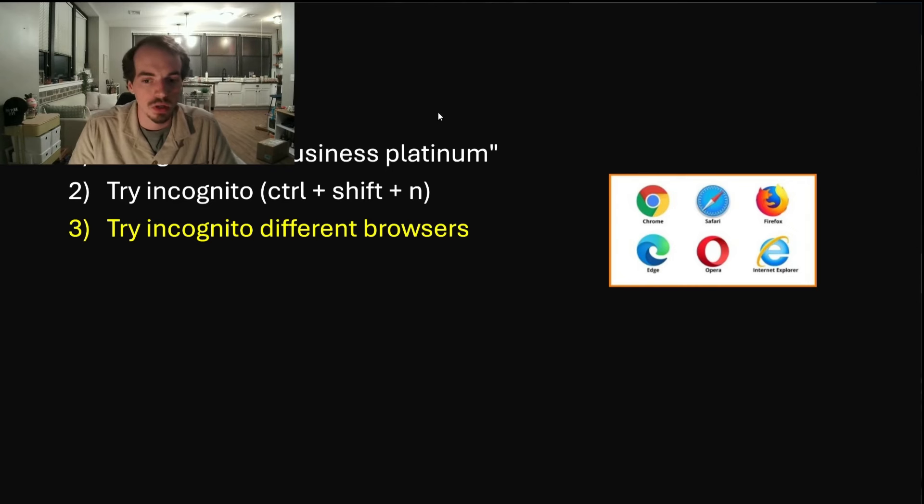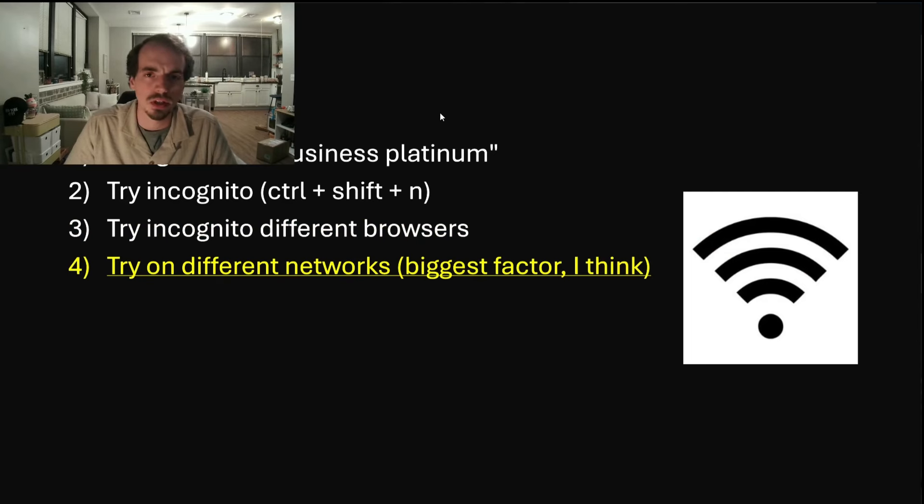If that doesn't work, another thing you can try is switching your network. I was interested in getting this card for the 190,000 offer and couldn't find the 250,000 — I thought it was gone. The reason I wasn't finding it was I kept searching on my work network. As soon as I got back to my personal network, it was everywhere. On my work network I was only seeing 120,000 even in incognito. So try a different network — a hotspot, your own network, work Wi-Fi, even McDonald's Wi-Fi.